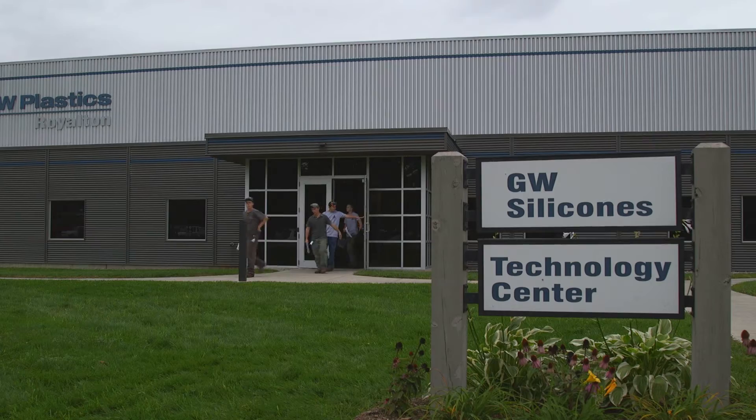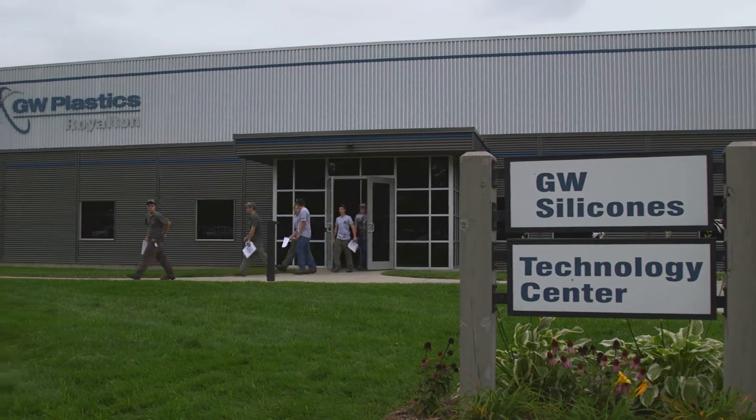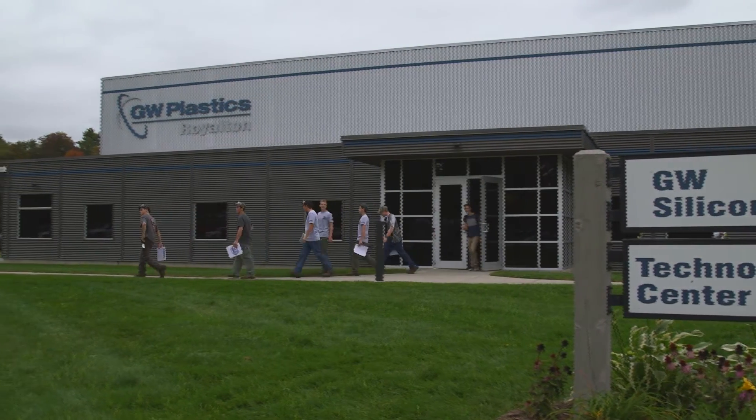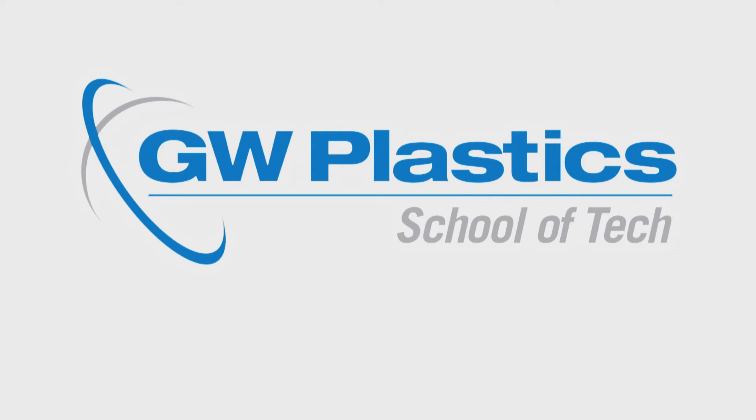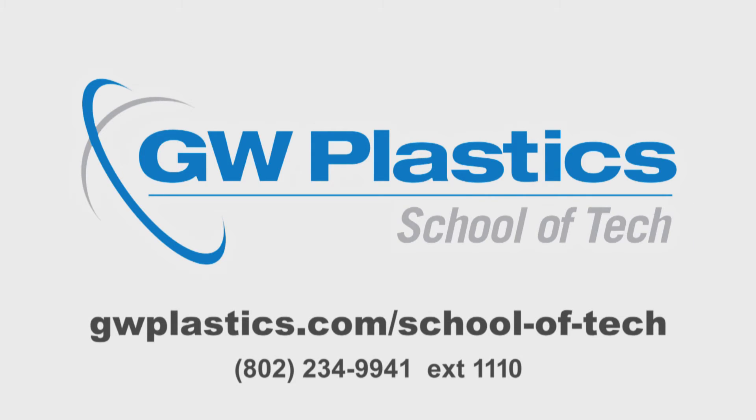Our investment in these students and commitment to this program runs deep. We're thrilled to help our students hit the ground running with the necessary skills to be successful after graduation. It's important for our community, it's important for our state, and it's important for our company — and it can be life-changing for our students. If you'd like to learn more about the GW Plastics School of Tech, contact us today. Let's create something together right here in Vermont.